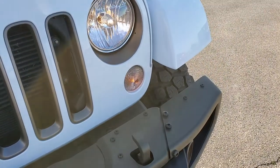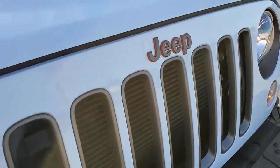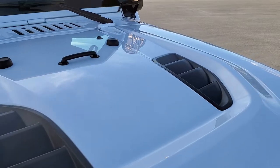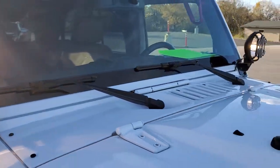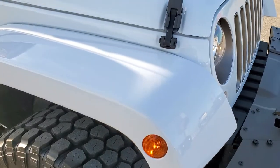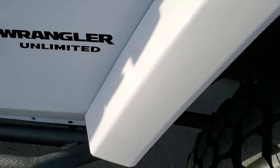Headlight lenses are nice and clear. You get the bronze inserts and Jeep lettering on the front. It has the sport hood, and it is in excellent shape — it has some nice KC highlights and those are in nice shape as well. Passenger side front fender is in excellent condition too, no scuffs or scrapes on that.